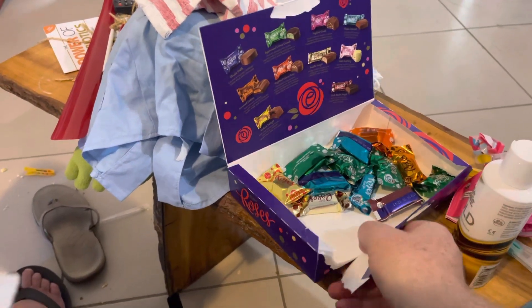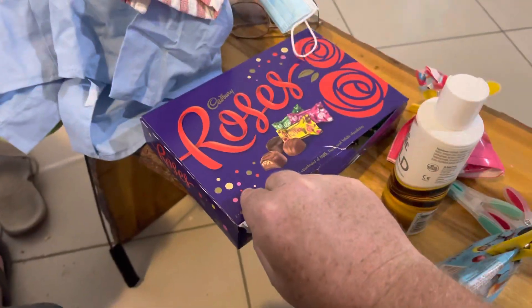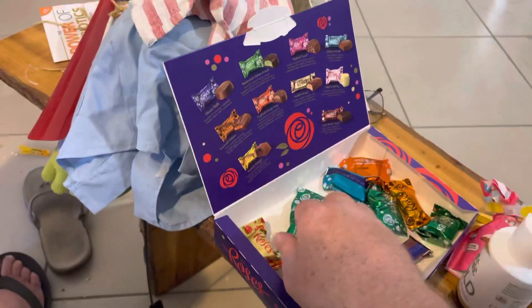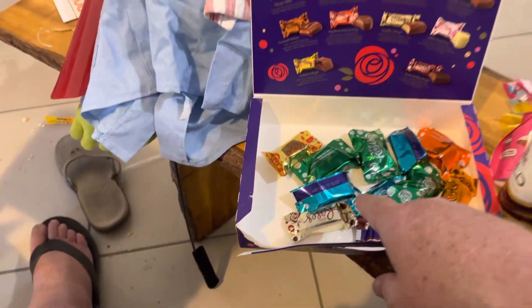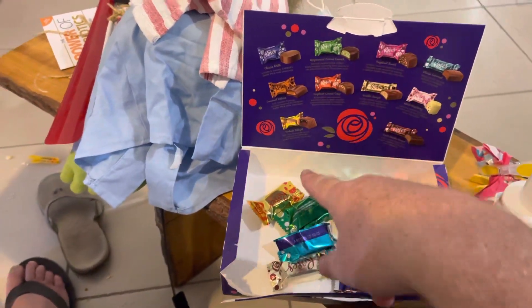Here's something delightful. This thing's called Cadbury Roses — I'll show you the container. You've got all these different flavours. This is novel, isn't it? You go through and you match the colour of the wrapper to what chocolate it is on the top.